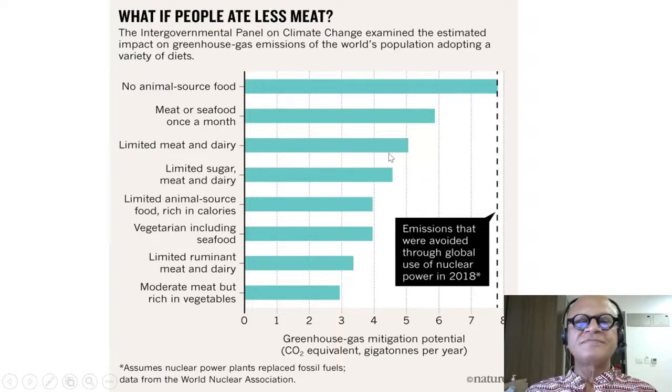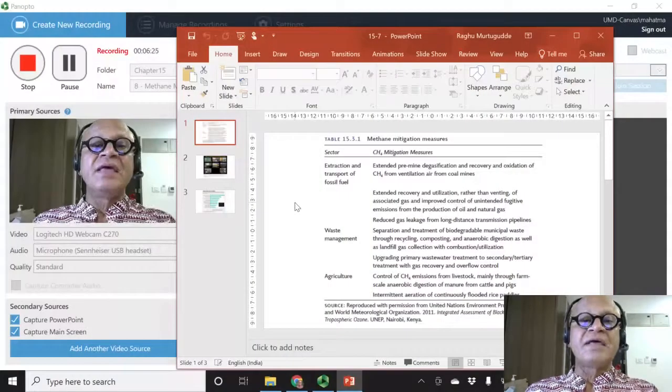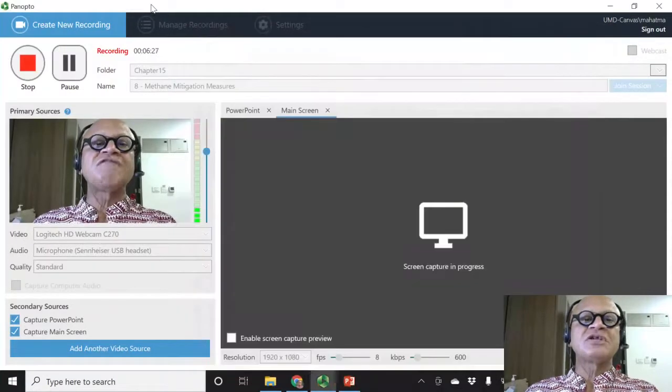Limited meat and dairy adds to the vegan diet but is less impactful than the once-a-month meat and seafood option. Limited sugar, meat, and dairy — with sugar cane being a factor — and limited animal source foods rich in calories are also shown. Diet choices can meaningfully reduce overall emissions, including methane emissions, so food choices are definitely a part of methane mitigation.